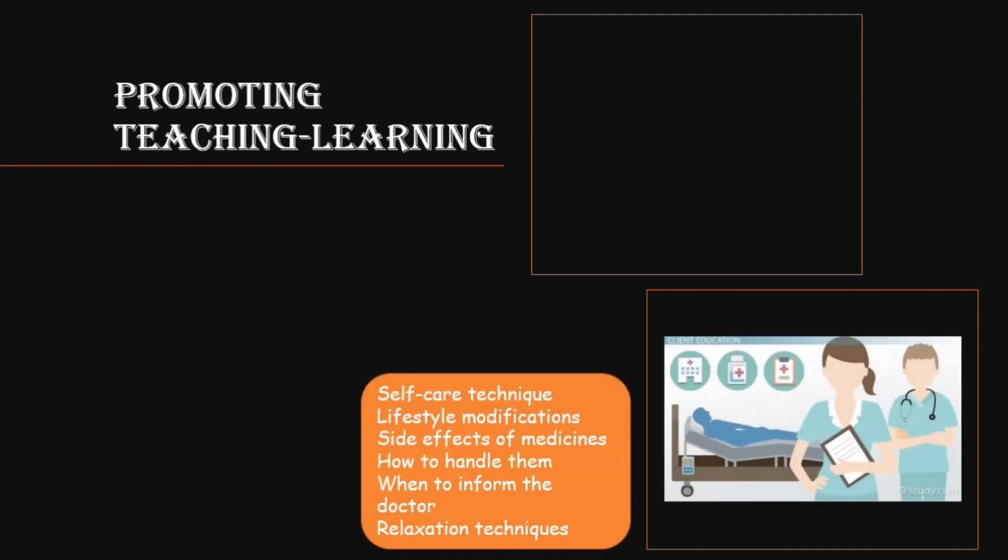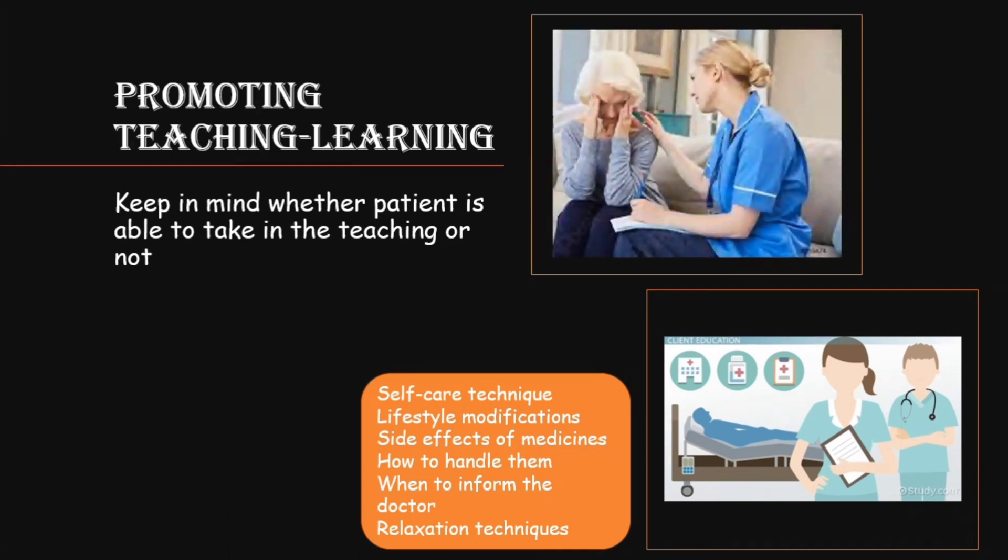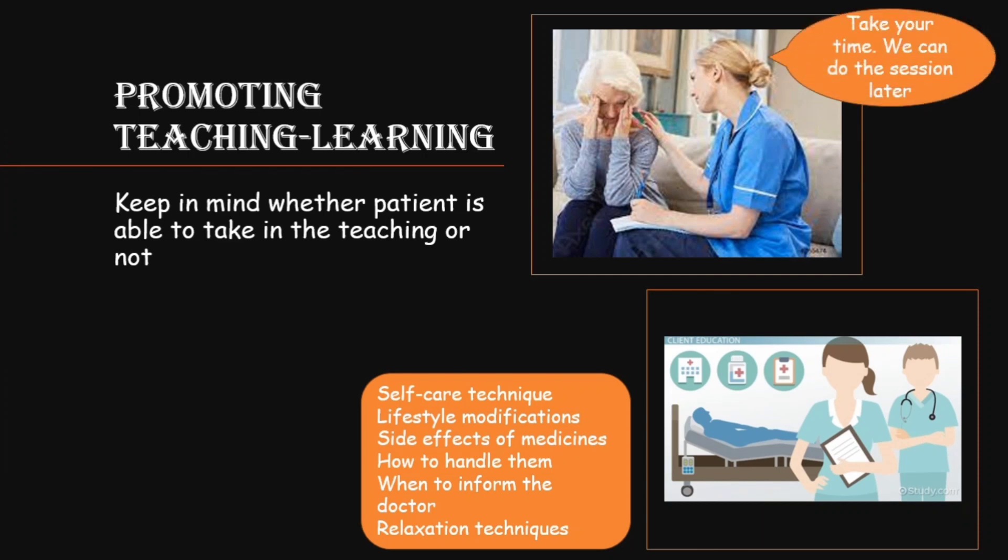The seventh factor is promoting teaching and learning. There are several things to teach a patient: self-care techniques, lifestyle modifications, side effects of medicines, how to handle side effects, when to inform the doctor, and relaxation techniques. To promote this effectively, check whether the patient is able to take in what you are teaching. If not, find out the reason — for instance, if the patient is troubled by financial issues, address that first. Once they are comfortable and in an open mind, they can participate in the teaching-learning process easily.